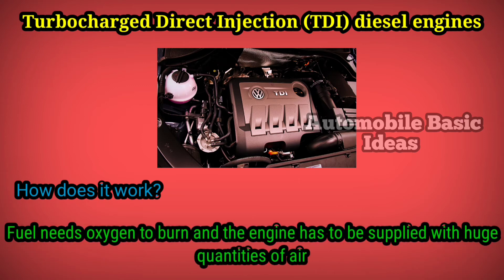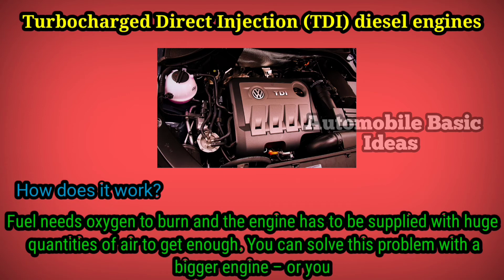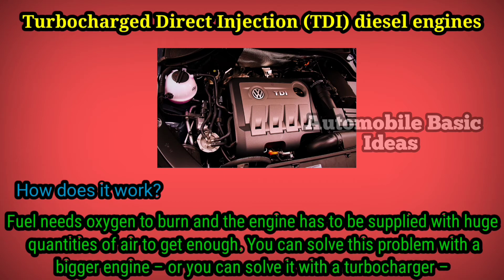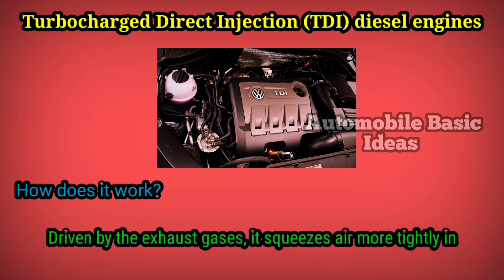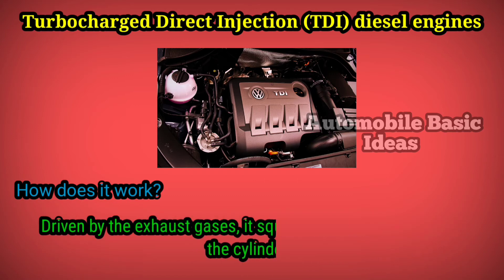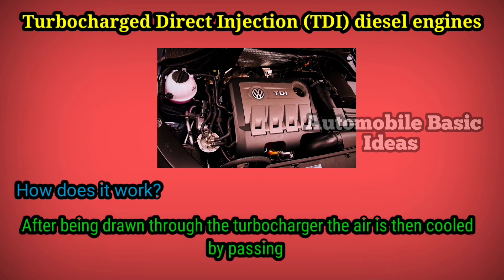To get enough air, you can solve this problem with a bigger engine, or you can solve it with a turbocharger — as in the TDI. Driven by the exhaust gases, it squeezes air more tightly into the cylinders. After being drawn through the turbocharger, the air is then cooled by passing it through an air-to-air intercooler.